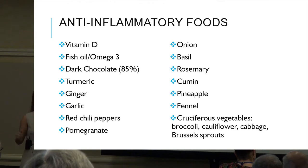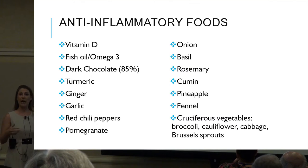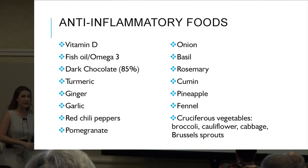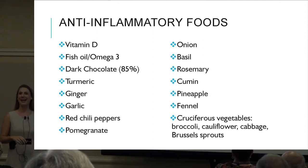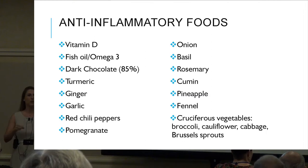Specific anti-inflammatory foods with the highest anti-inflammatory compounds: vitamin D, fish oil and omega-3s, dark chocolate at 85% cacao and higher — milk chocolate tastes delicious but we're going for those antioxidant compounds, and we want the darker the better. Also turmeric and cumin — think Thai food, that very specific flavor.